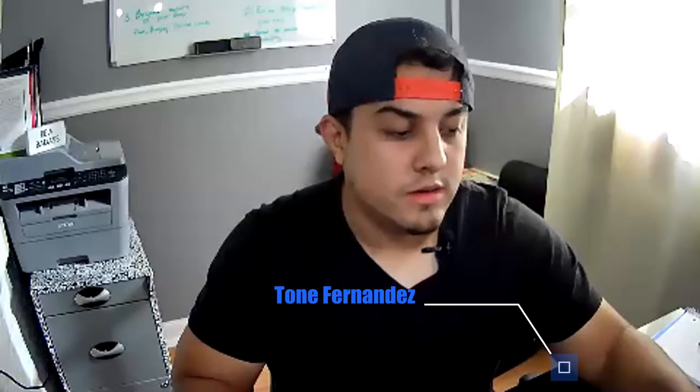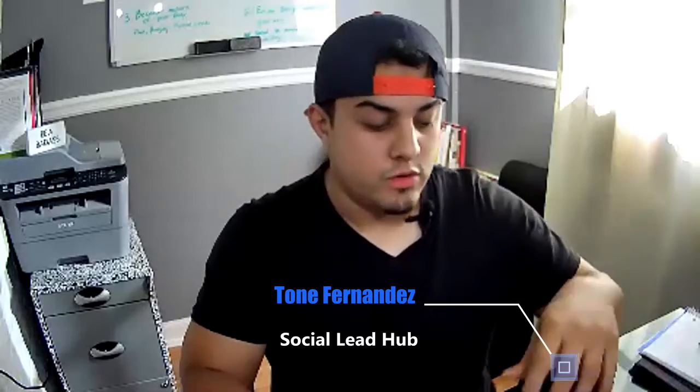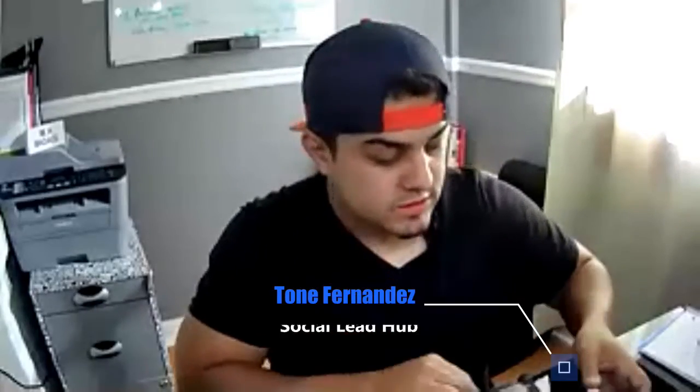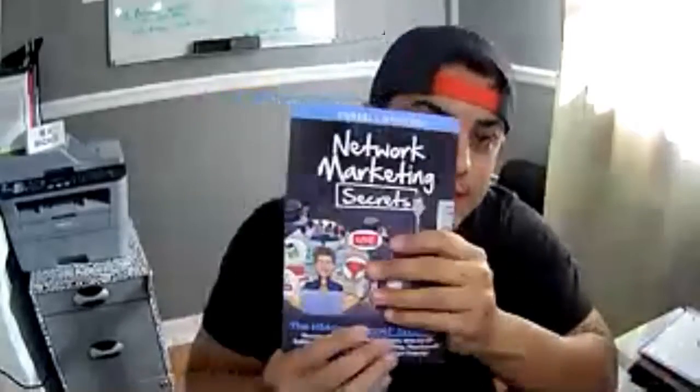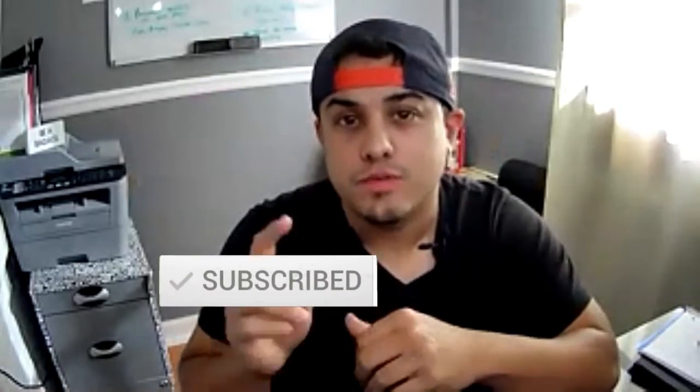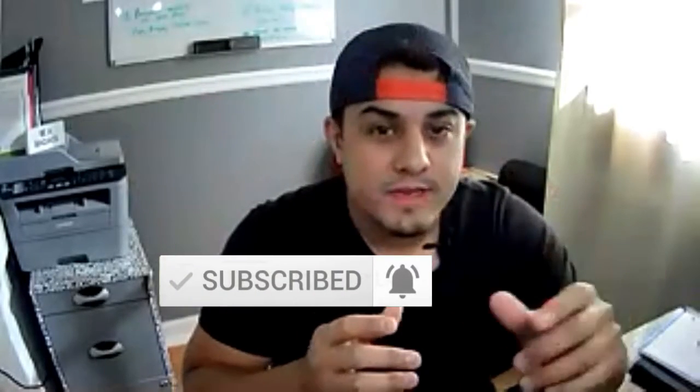All right, guys, Tone Fernandez here with Social Lead Hub. And today we're going to be going over a book review of one of my favorite books — it's called Network Marketing Secrets by Russell Brunson. But before we get started, go ahead and click the subscribe button and the notification bell so you get notified every time I post videos like this to YouTube.